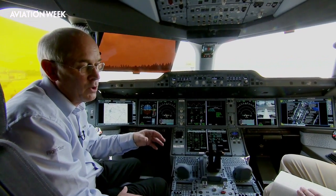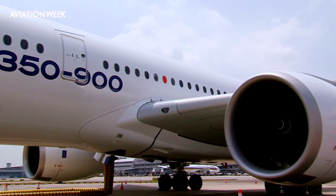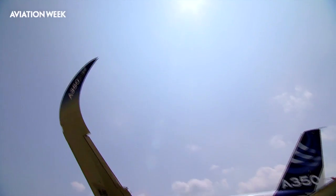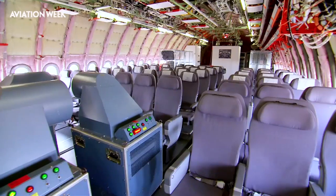MSN3 has shared the initial work with MSN1. MSN1 was doing most of the handling qualities, development of flight control systems and so on. This aeroplane has been rather more for performance, and we've used it for the environmental campaign — it's just been to the high altitude campaign in La Paz and the cold weather campaign in Iqaluit in Northern Canada. This aeroplane is more oriented to performance and systems, whereas MSN1 was for opening the flight envelope and handling qualities.